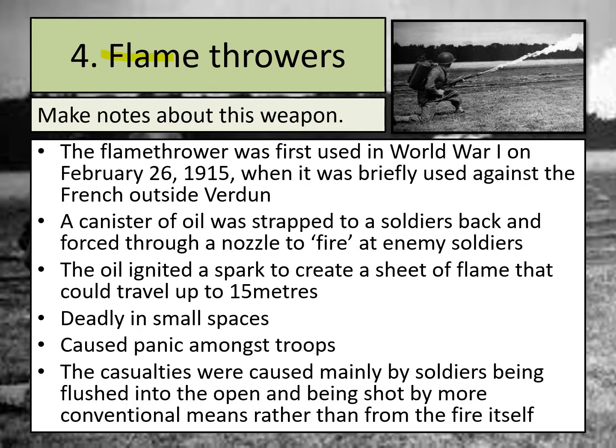Our fourth and final weapon is the flamethrower — you can see a picture of one being used by a soldier here. Flamethrowers were first used in February 1915, briefly used against the French outside Verdun. The way flamethrowers work is that a canister of oil is strapped to the soldier's back, and the oil is forced through a nozzle to fire at enemy soldiers. The oil ignites a spark that creates a sheet of flame that could travel up to 15 metres. However, some trenches were much further away than that, so they couldn't be used on a daily basis or in every battle. Flamethrowers were deadly in small spaces — that's really important to recognise.